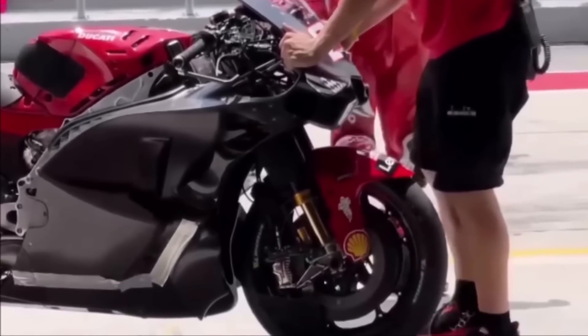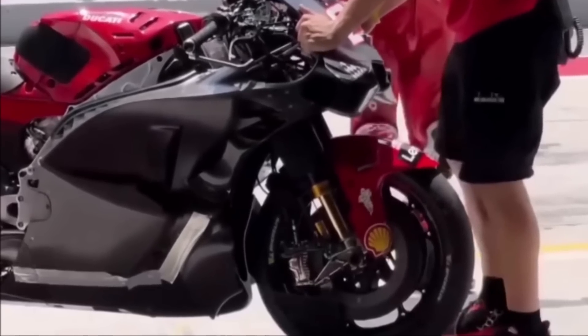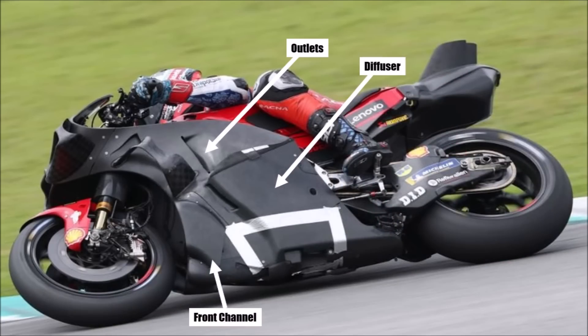Their side bodywork basically works in two steps. At the upper part they have cooling louvres, and at the lower part they produce downforce. To disturb the air as little as possible, they reduced the number of split lines to a minimum. At the front they use their known channel to guide air underneath the bike and create a diffuser effect. Behind that starts the side diffuser surface, which is curved and produces downforce when it's close to the ground. So that's another big step for Ducati.